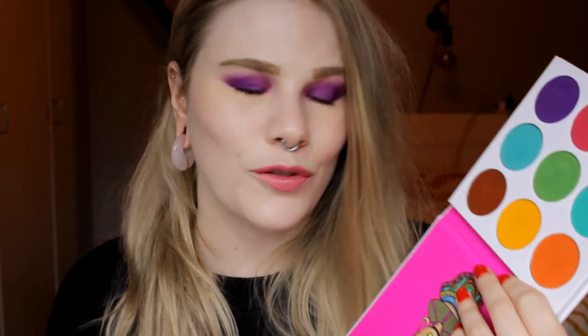Then onto eyeshadow palettes. I have really been liking these last couple of weeks. First is the Zulu palette by Juvis Place. This is one of my favorite palettes. I almost like all the colors in this one. The mattes are good and the shimmery are good as well. Juvis Place are the best with eyeshadows. So I've really been using this a lot.